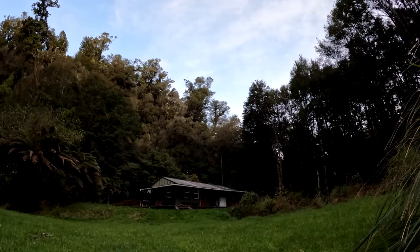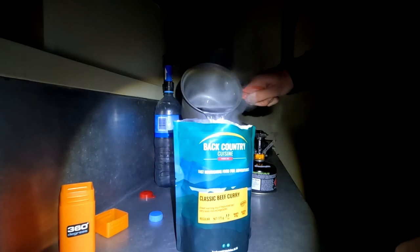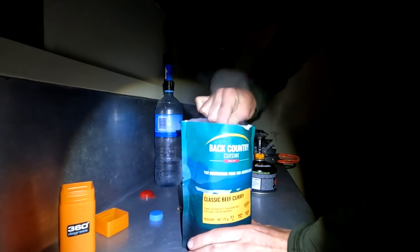There were a few other trampers and hunters in the hut when I stayed in October, and it's always great to meet new people and share interesting stories. After it got dark, I prepared my backcountry cuisine and joined some others out by the campfire under the stars. The forest is home to many nocturnal species, including the 2021 bird of the year winner, the native long-tailed bat, or pekapeka. You'll even find glowworms along the banks behind the hut and by the toilets.